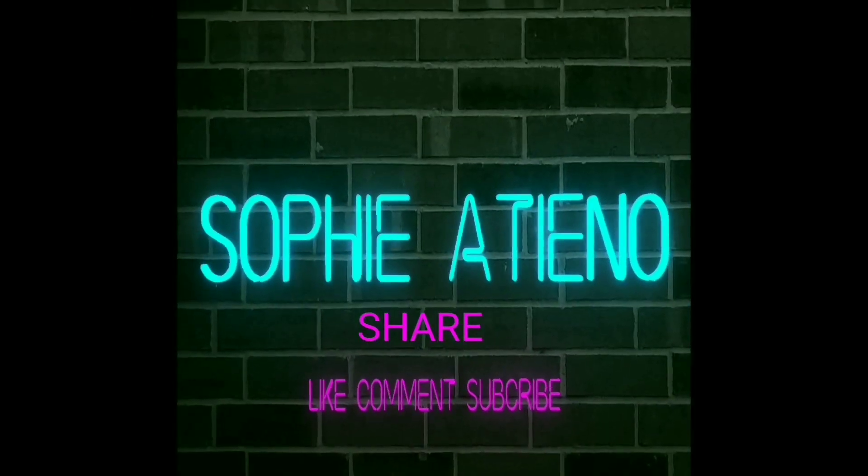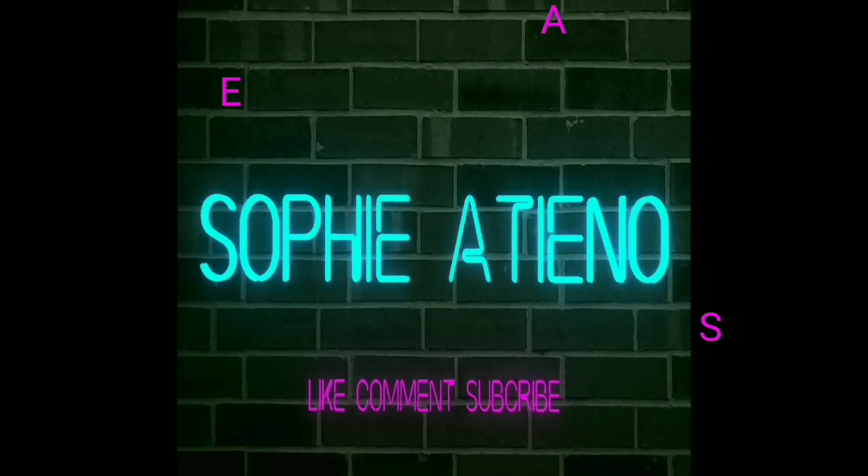Hey guys, welcome to my channel! My name is Sophie, in case you're new here — thank you so much for stopping by. So I'm back in Nairobi; I've been in Eldoret for quite some time, and while I was there I took the chance to do some thrifting. That forms the basis for my video today — this is a thrift haul video. Everything I have here is thrifted and cost me between 100 and 300 shillings; the dresses are mostly 300 shillings.